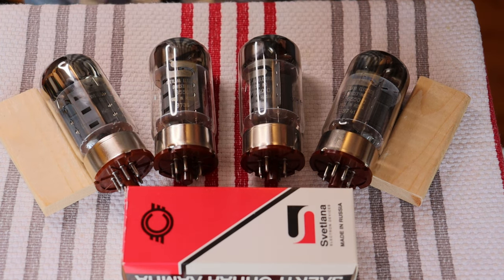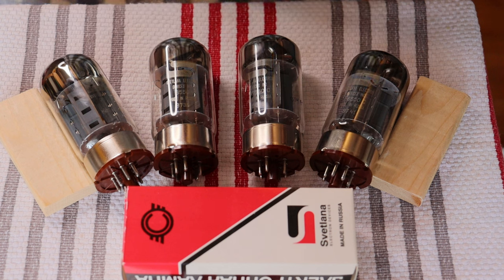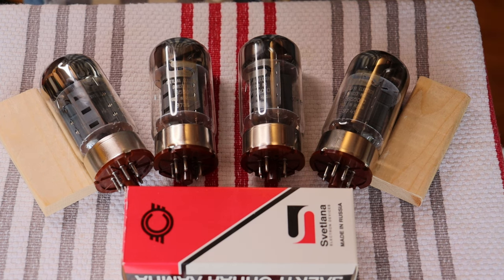You are just getting into tubes and have no idea what matters and what doesn't. Or you've already dipped your toe into this wonderful hobby and started with an inexpensive Amazon or Chinese amp and you want to upgrade. Even a cheap tube amp can sound amazing compared to most solid-state amps, but there's far better sound waiting for you. So, what's important when buying a new amp? And what's not important?